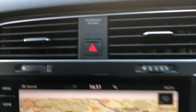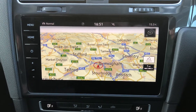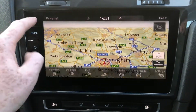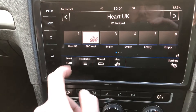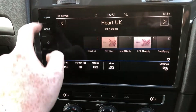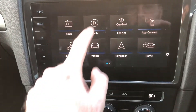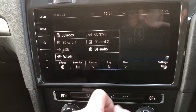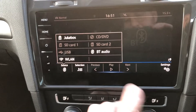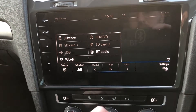Moving across and down: air vents, hazard lights, fans, and then you come to your touchscreen media option, which is a real nice addition. If you go on menu, you've got your radio option — click on banding for DAB, FM, and AM. You've got Bluetooth and telephone, and you can connect your iPhone as well. Under media options, click on source and you'll see jukebox, SD slots, CD and DVD, Bluetooth audio, USB, and WLAN.